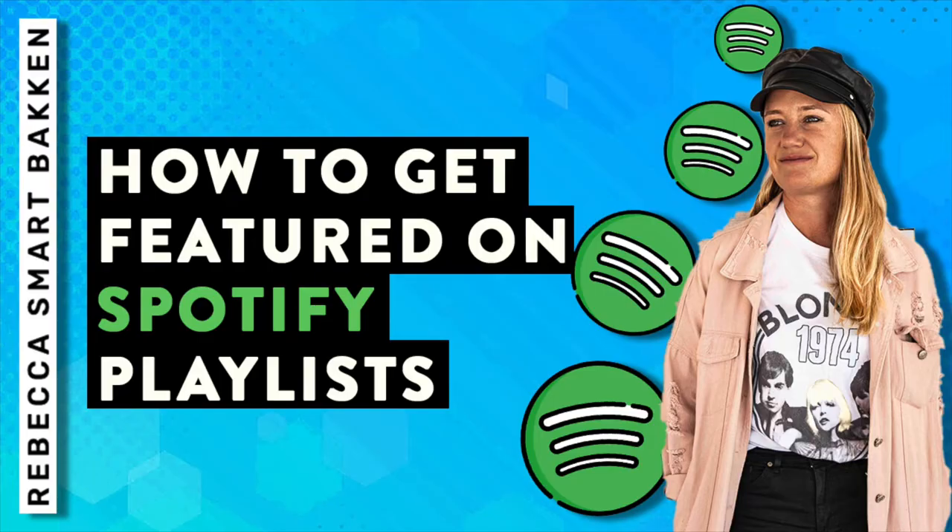Getting on playlists has become the modern version of getting on the radio. It's a super effective way to get your music in front of a large global audience. Hi there, my name is Rebecca Smartbacken and in this week's video we're gonna go over how to get featured on Spotify playlists. Let's start spreading your music.